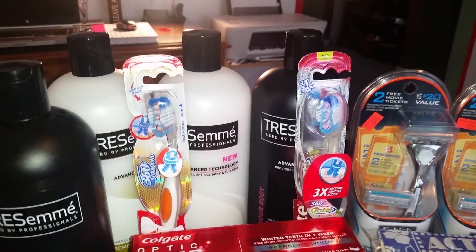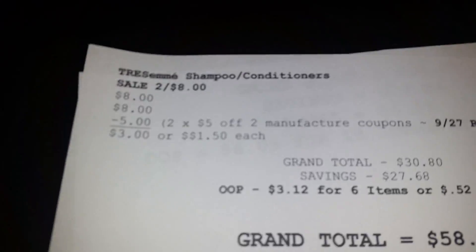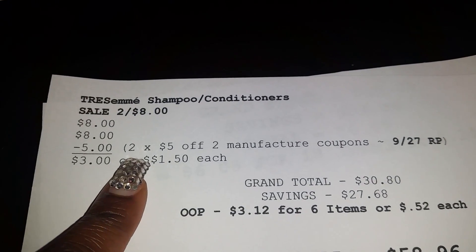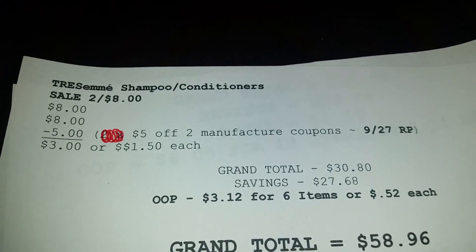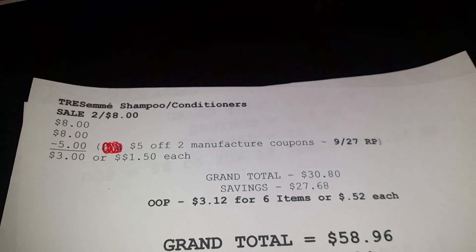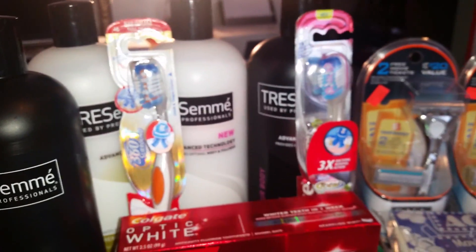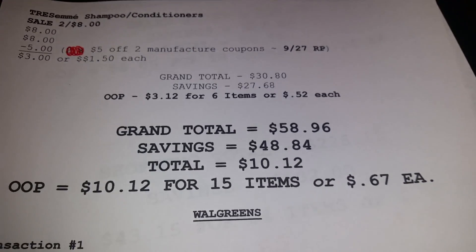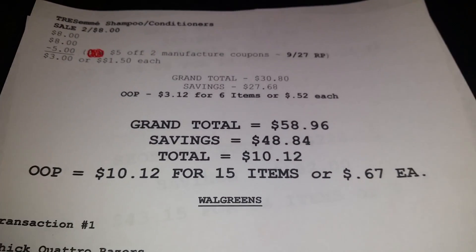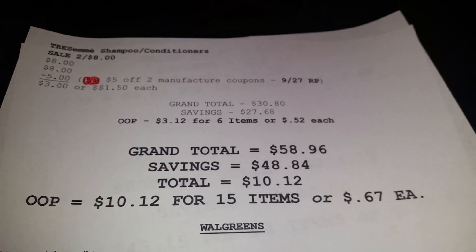I also picked up two more Tresemme — since I had three newspapers I had one more coupon set. Two for $8, then one $5 off two manufacturer coupon from today's Red Plum took off $5, bringing it down to $3 or $1.50 each. My grand total for these six items came to $58.96, savings $48.84. I paid the cashier $10.12 for fifteen items, or $0.67 each.